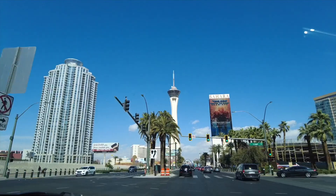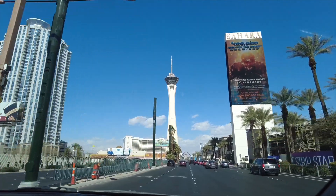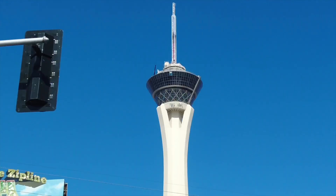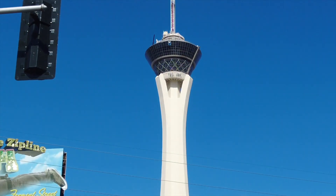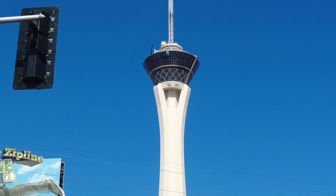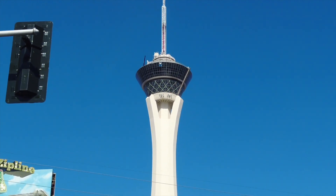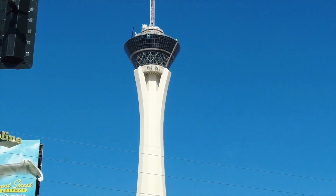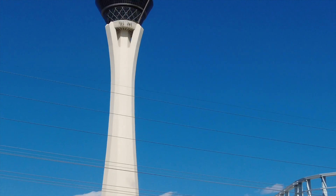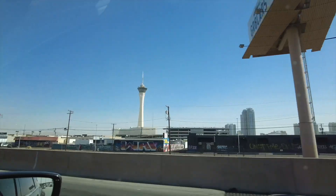There is the Stratosphere Tower. Last night we went up there and Kenzie and Kellen rode the Big Shot at the very top — they were very brave, I did not go on it. If you look up closely on the tower, there's a spot where you can jump off in a controlled freefall connected to wires. Kellen's done that before. We saw people doing it yesterday — they were so brave jumping off that platform. Goodbye, Las Vegas!